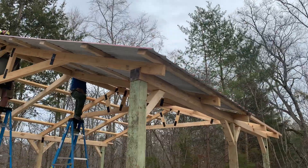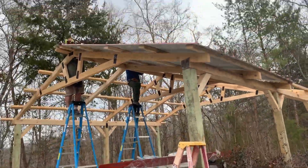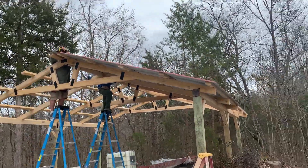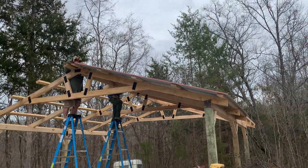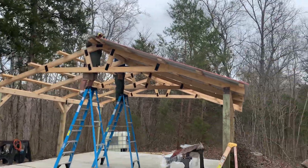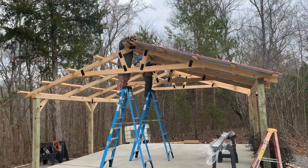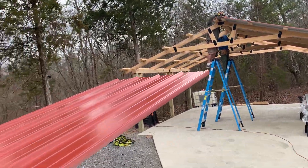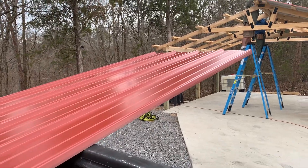Let's see if we can't get a good side view. I'm just trying to get a picture of the color. This is the color of tin that they're putting up.